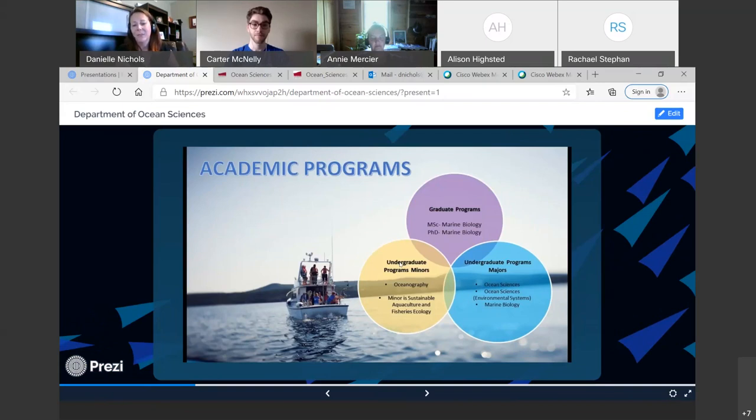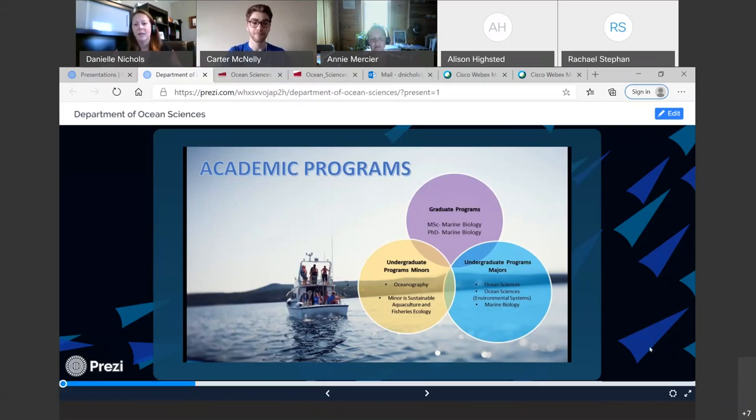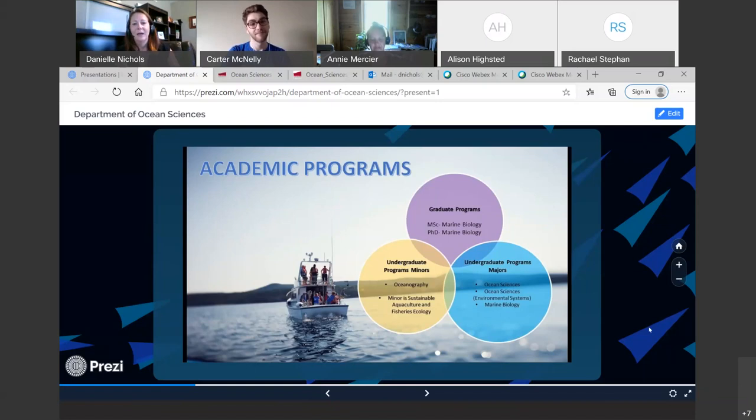Regarding our academic programs: we weren't an academic unit until 2012, making us the first new academic department in the Faculty of Science since the 1970s. We've always had grad students, and now we have our own MSc and PhD in marine biology. Around 2014 we launched our undergrad minor programs in oceanography and sustainable aquaculture and fisheries ecology. Then in 2017 we rolled out our BSc majors in ocean science, ocean science environmental systems, and marine biology. Dr. Mercier is going to talk more about those programs.